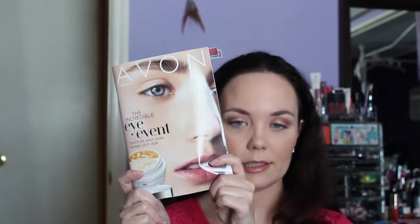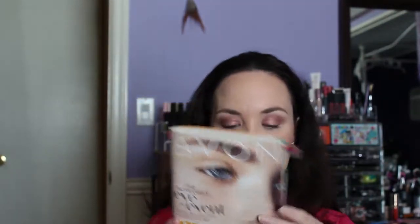Hey guys, I am back. Today I'm going to talk about the new Avon Campaign 10 brochure that is out and it is called the Incredible Eye Event, which started on the 18th of April.